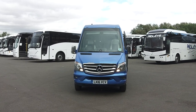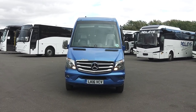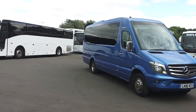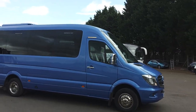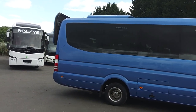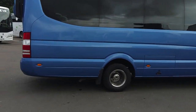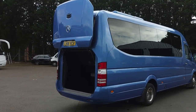Here we have a 2016, 16-registration Mercedes-Benz Sprinter 516 CDI Fercus Sirocco 16-seat mini coach. It is currently operated by Ridley's Coaches down in Warwickshire. As with everything in this fleet, it's very well presented — finished in quite an attractive metallic blue. The bodywork is all in good order; there are no issues on the offside that I can see, and Euroliner wheel trims are fitted.